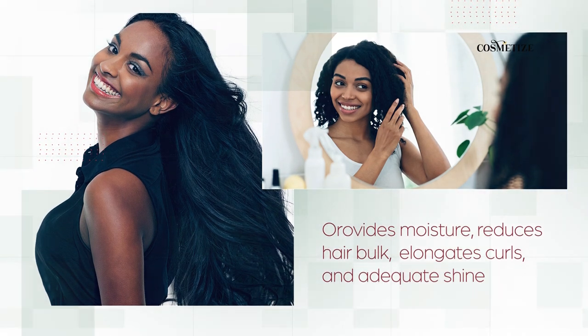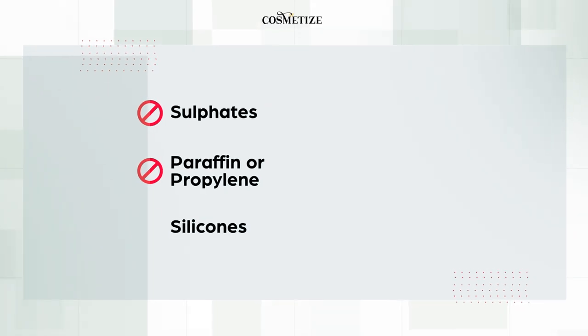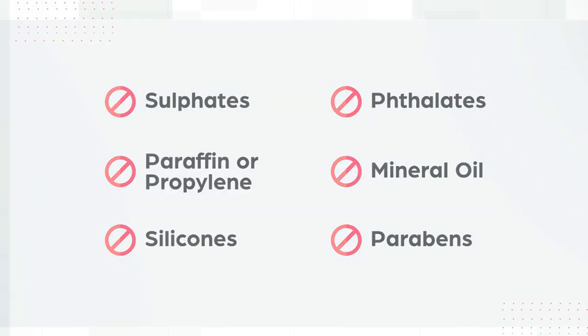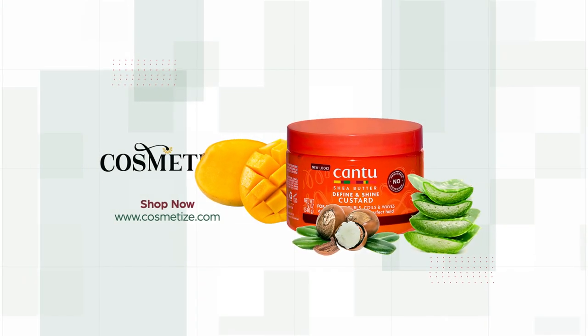This product has no sulfates, paraffin, propylene, silicones, phthalates, mineral oil, and parabens. Explore the Canteche Butter range collection and shop for the product at Cosmetize UK.